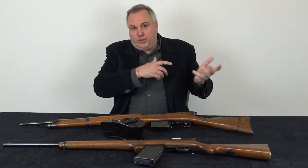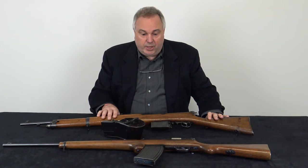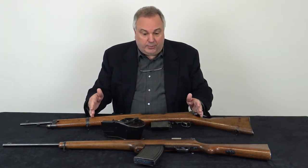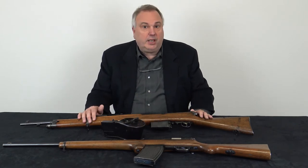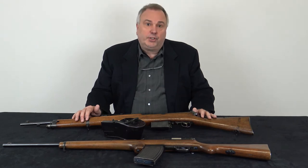They wanted to be able to pull them out, shoot, and maneuver. So semi-automatic carbines of the maximum caliber they could get, with as much ammo as they could carry, were designed for this purpose.